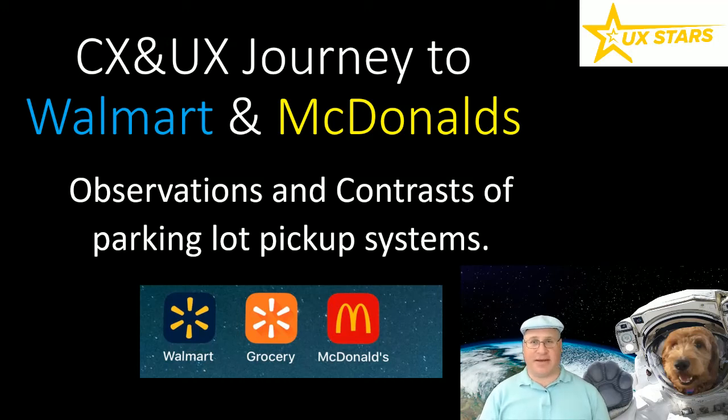Hi, I'm Randy here from UX Stars with my dog Penny to share my journey today to Walmart and McDonald's. In particular, I'm going to focus on their parking lot pickup systems — where I place an order on the phone, go to the location, and they load up my car without me even having to get out.